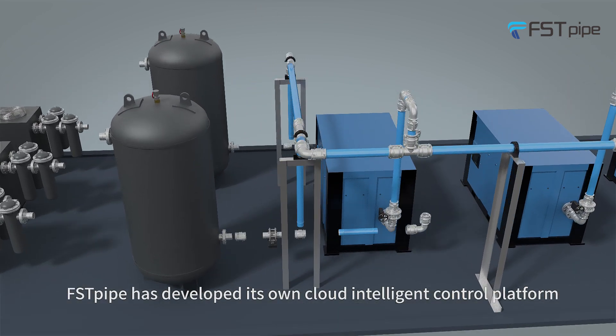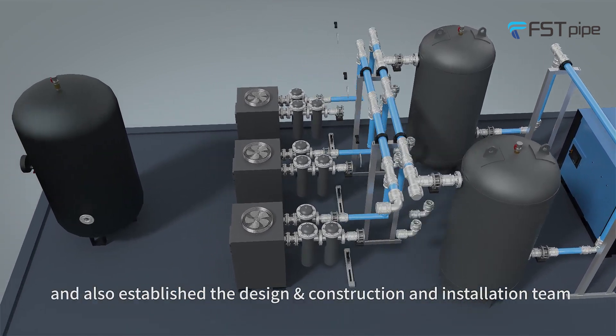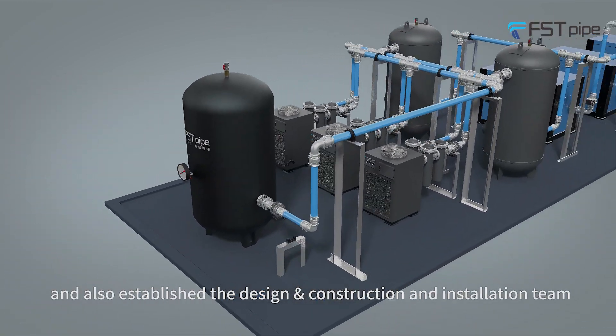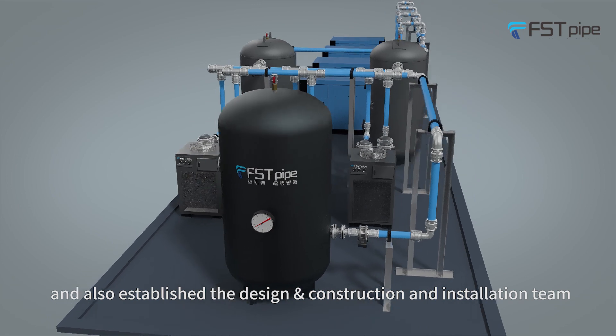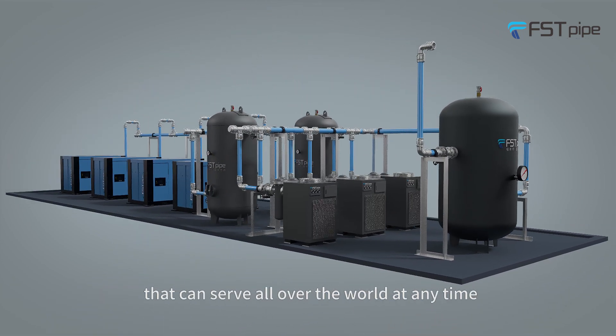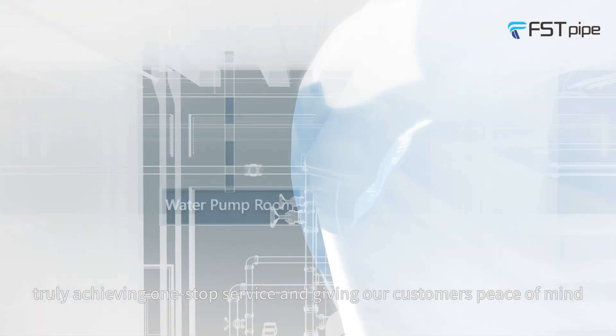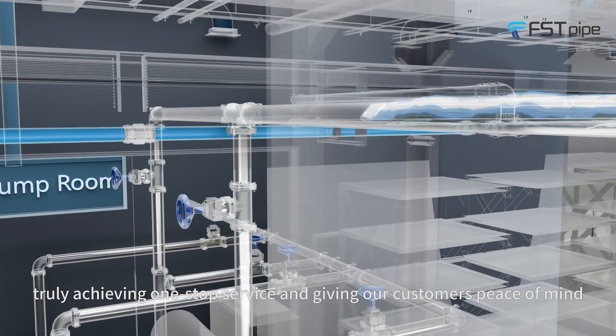First Pod has developed its own cloud intelligent control platform and has also established a design, construction and installation team that can serve all over the world at any time, truly achieving one-stop service and giving our customers peace of mind.